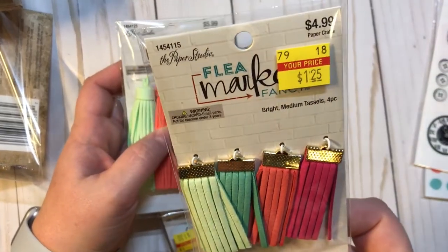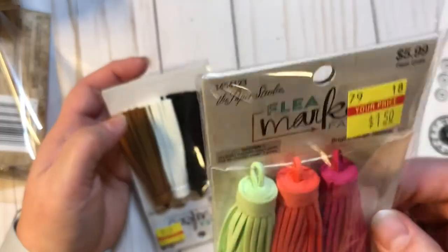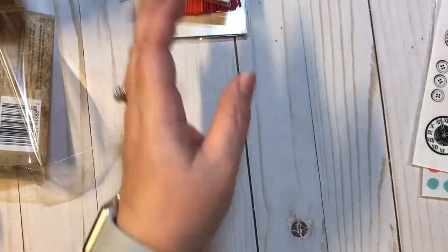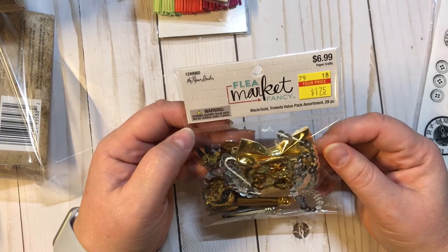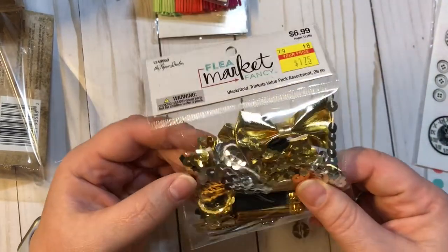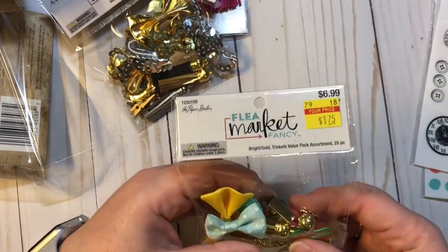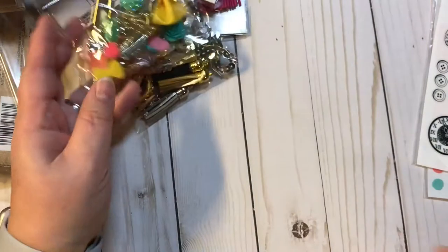They also had some tassels on clearance. These are the Paper Studio Flea Market, $1.25. These others were $1.50 — super, super thick. I got three of those. And then these are also Paper Studio Flea Market Fancy — the Black and Gold Trinkets Value Pack, 29 pieces for $1.75. You can just see all the amazing goodies in here. And then I also got the Bright Gold Trinkets Value Pack, 25 pieces. Super excited to open those up.